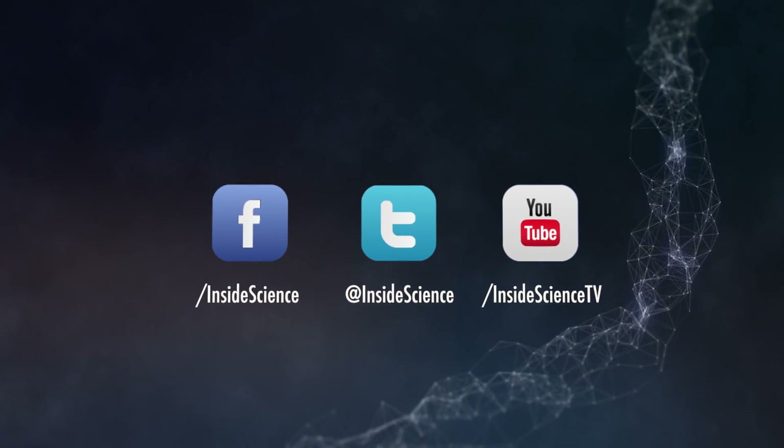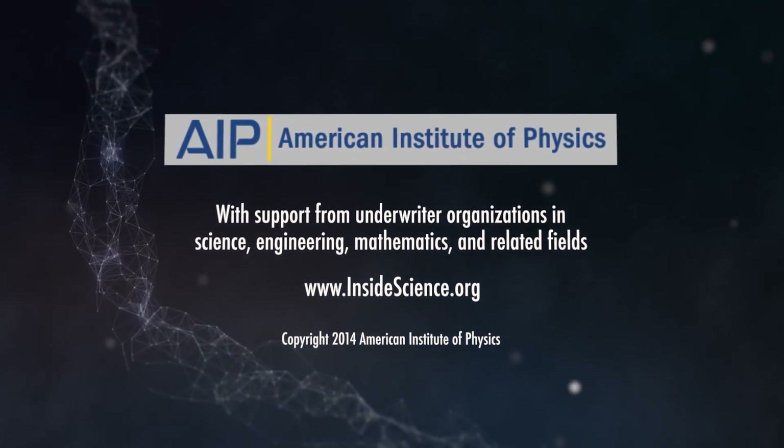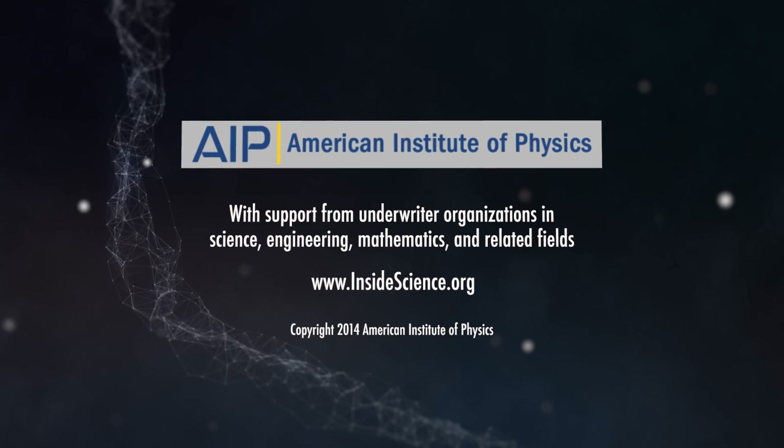I'm Josh Lebowitz reporting for Inside Science TV. Follow us on the web and social media. Powered by the American Institute of Physics and a coalition of underwriters.